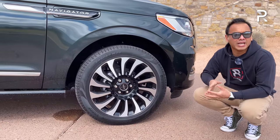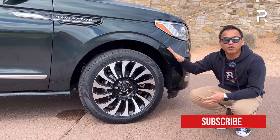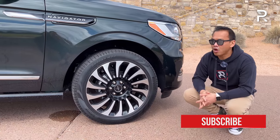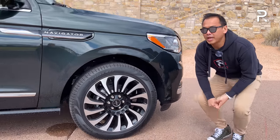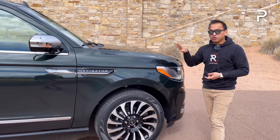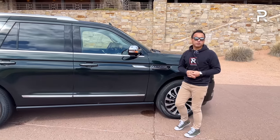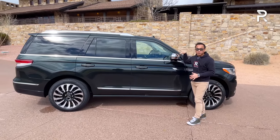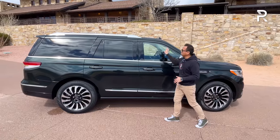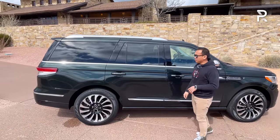All Navigators have roughly 9.6 inches of ground clearance, which is actually pretty high. However, the Navigator does not offer an air suspension — surprising because you can get that on the Escalade and Jeep Grand Wagoneer. What you do get is an adaptive variable suspension with road preview, which is a new feature for 2022. You can also black out the chrome mirrors, window trim, and roof rails if you go for the black package.